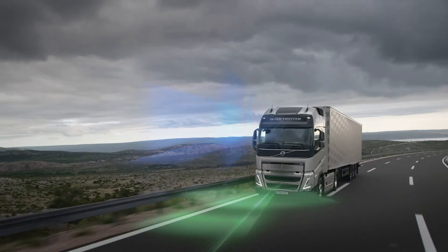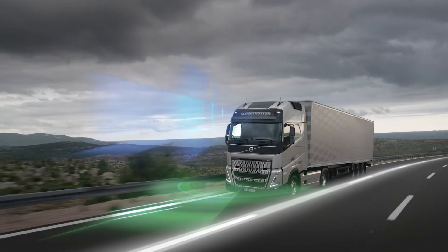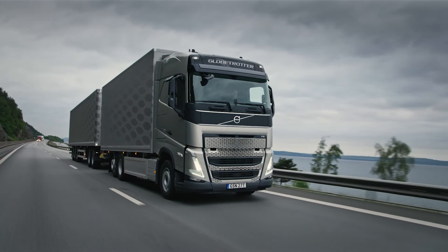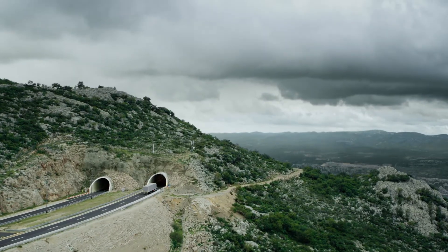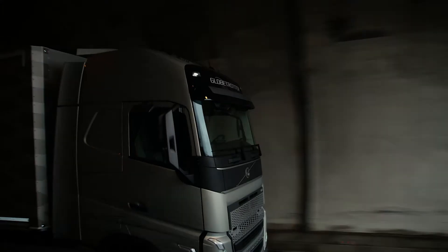Drive with confidence because the FH offers a multitude of additional safety enhancements including our smart road sign recognition. With iSave, we deliver fuel savings of up to 7% in long-haul operations. In some markets, Volvo FH is also available with a Euro 6 Step D compliant gas-powered engine.